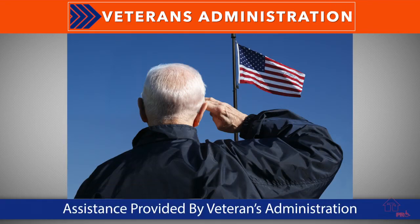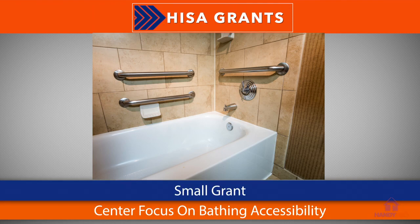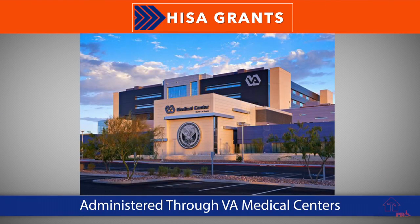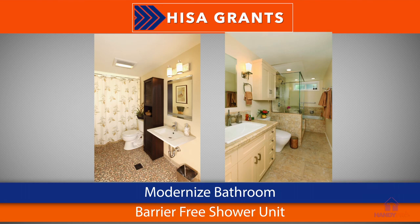We're going to talk about three main programs that the Veteran Administration has for our veterans: the SAH, SHA, and HISA grants. The HISA grants typically center on bathing, and it's a small grant. These are mostly administered through the VA medical centers. We're able to go into a veteran's home and modernize the bathroom very quickly by putting in what's called a barrier-free shower unit.